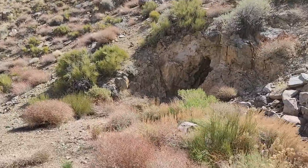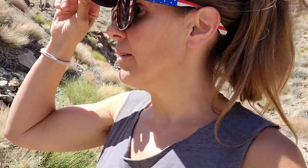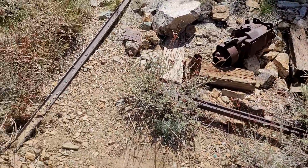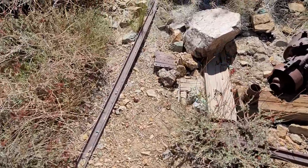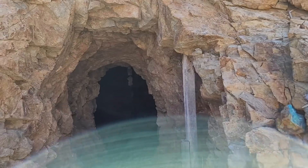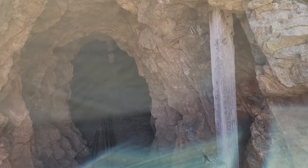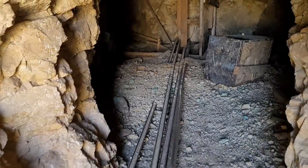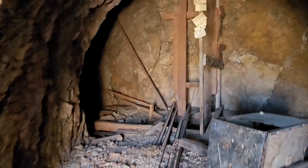This is adit number one — I say number one because there's at least one more that I passed coming up here. Wow, you can see there are ruins or remains of old narrow-gauge rail and some old machinery. Look inside — there are still timbers and rails. Oh my goodness, and there are all kinds of notes on this pole.